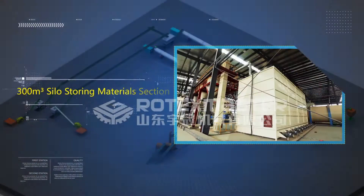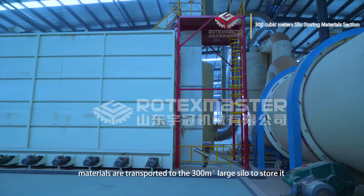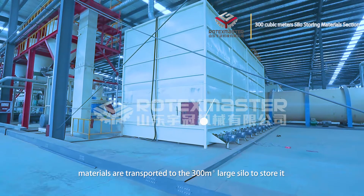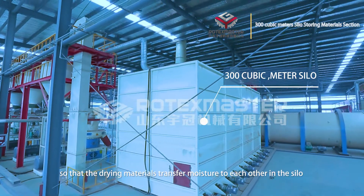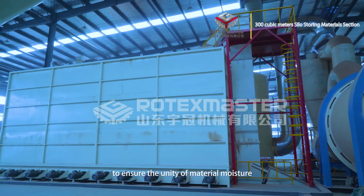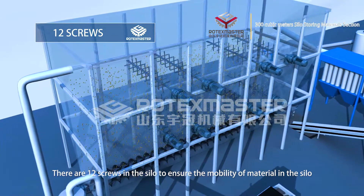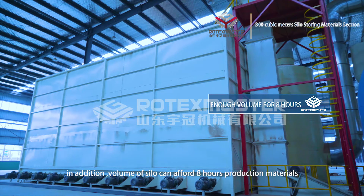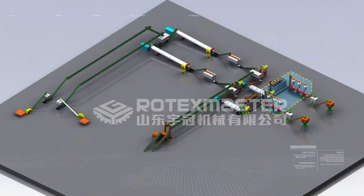300 cubic meter silo storage section: After the second drying system, materials are transported to the 300 cubic meter large silo for storage by belt conveyor and screw conveyor, so that the moisture of the drying materials equalizes within the silo, ensuring uniform material moisture. There are 12 screws in the silo to ensure material mobility. The silo volume can hold one hour's worth of production material to achieve consistency across the entire production line.